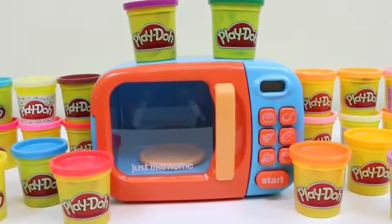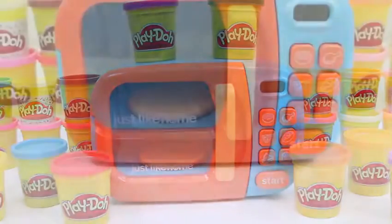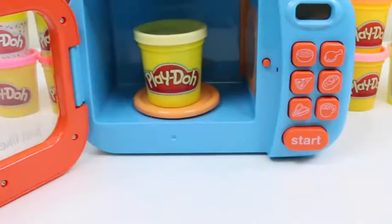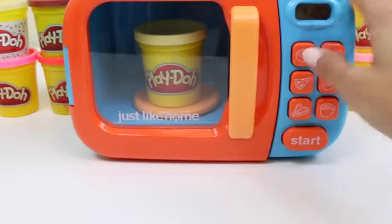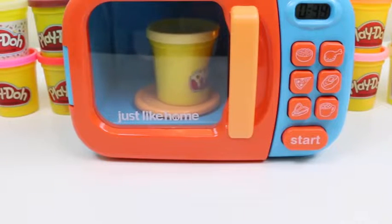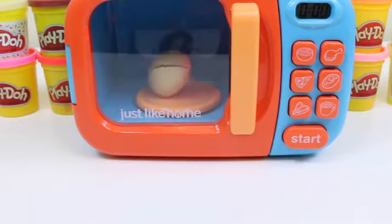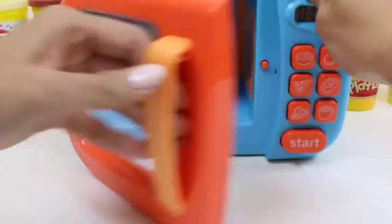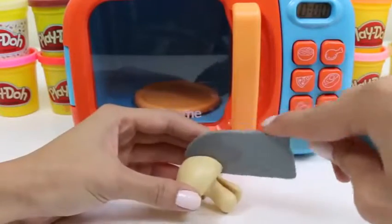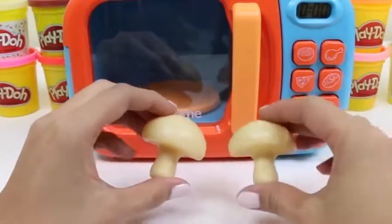Hey everyone! Awesome Disney Toys here, and today I'm super excited to do a learning activity with you guys! We're going to be using this microwave. Let's open it up and put this cream color Play-Doh inside. Let's see what it turns into — a mushroom! Mushrooms are a great source of protein. Did you know a lot of vegetarians who don't eat meat will eat mushrooms to get their protein!